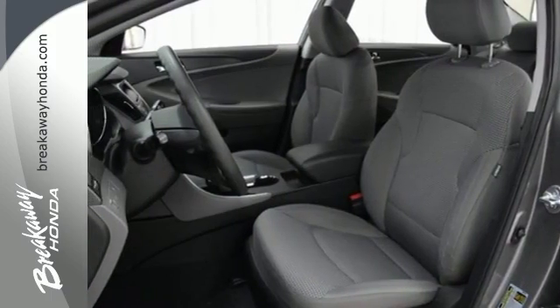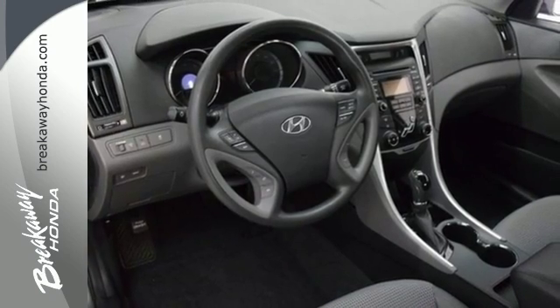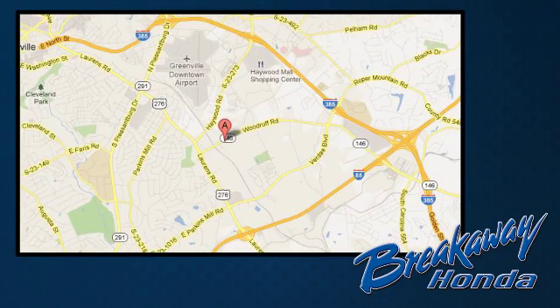A comfortable interior and spacious rear end cap off this worthy sedan. Take it for a test drive today! Call, click, or stop in today. We're conveniently located at 330 Woodruff Road in Greenville, South Carolina.